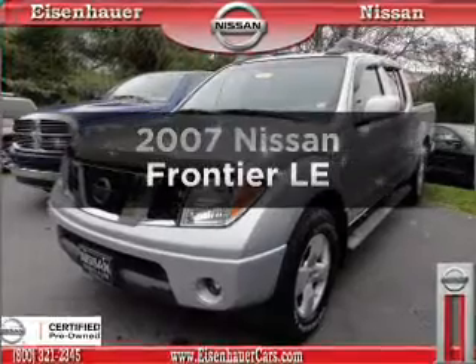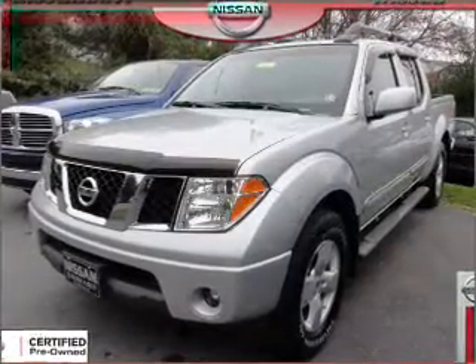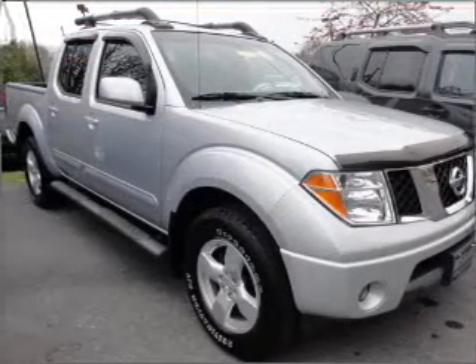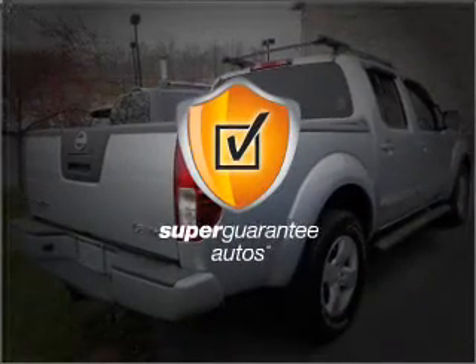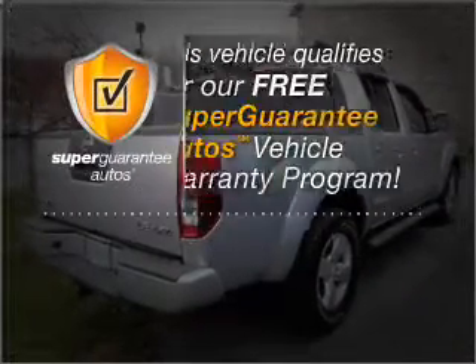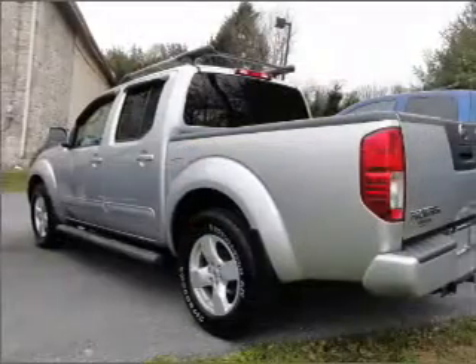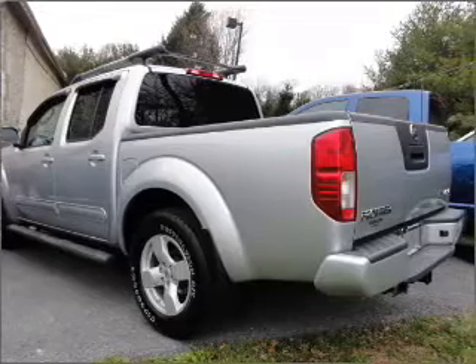Get noticed in this 2007 Nissan Frontier. If you're looking for an automobile with great attributes, look no further. With a solid 6-cylinder engine that responds smoothly to its 5-speed automatic transmission, this vehicle qualifies for our free Super Guarantee Autos Vehicle Warranty Program. Buy a vehicle and get a free warranty from us only at everycarlisted.com. Premium wheels give a more luxurious look.